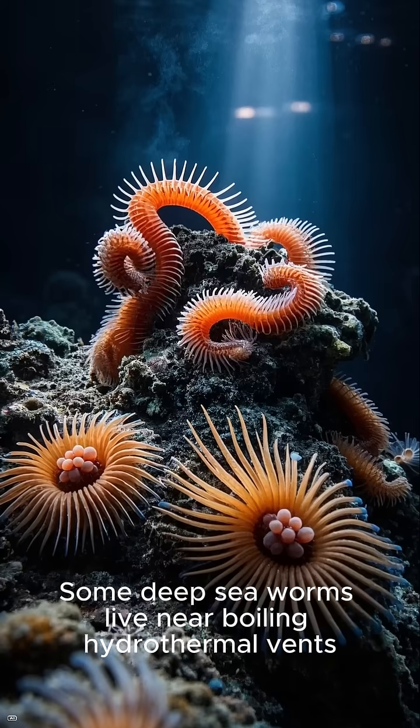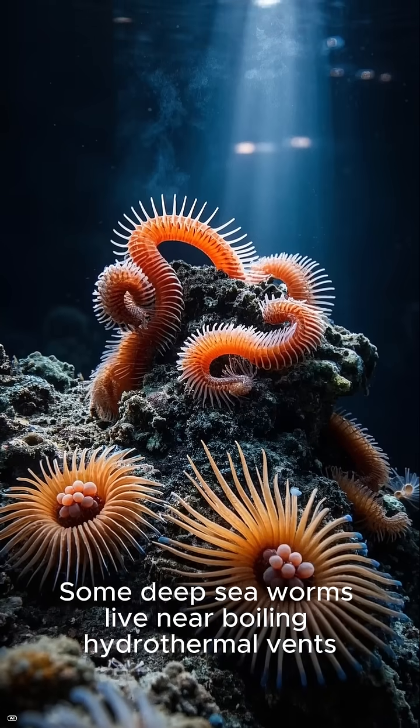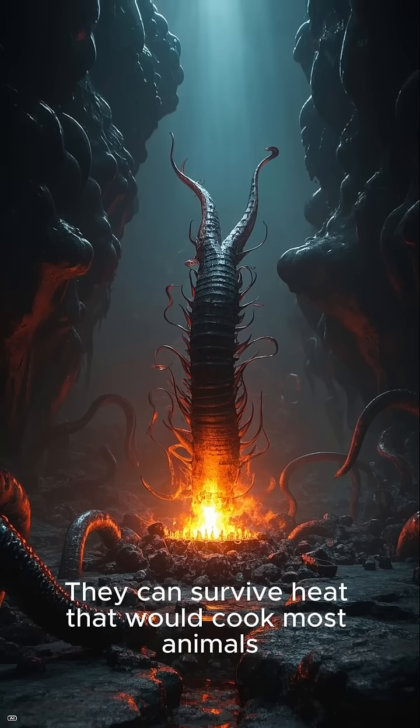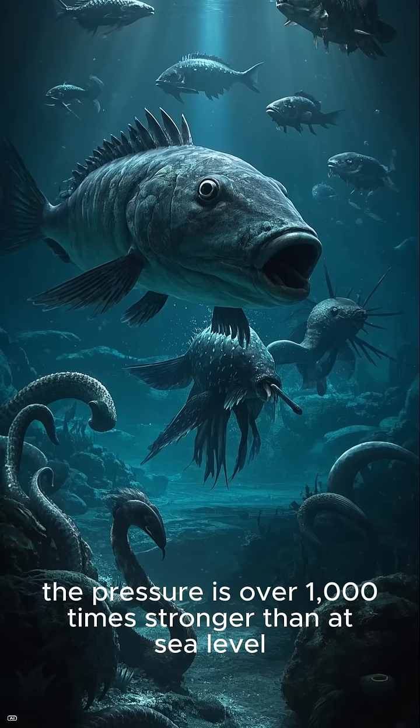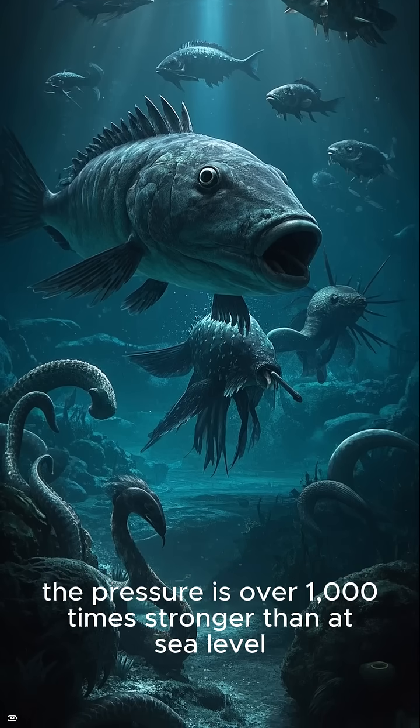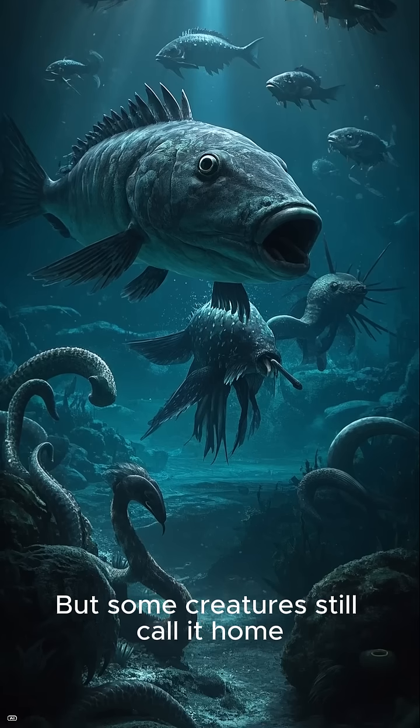Some deep-sea worms live near boiling hydrothermal vents and can survive heat that would cook most animals. At the deepest point on Earth, the pressure is over 1,000 times stronger than at sea level. But some creatures still call it home.